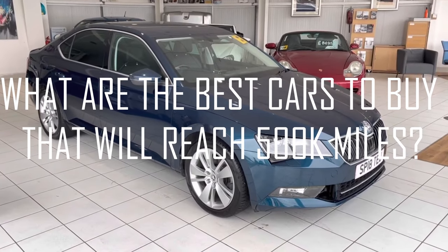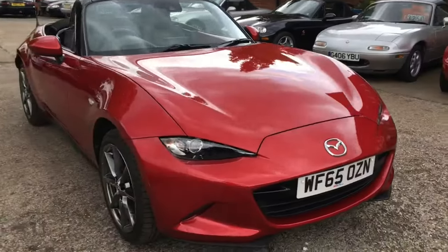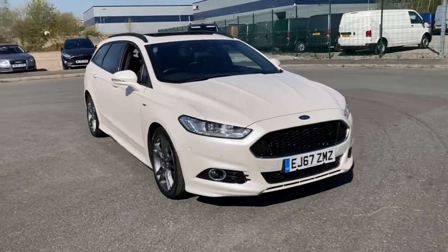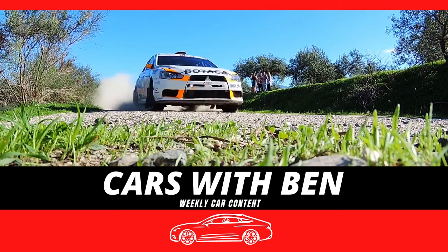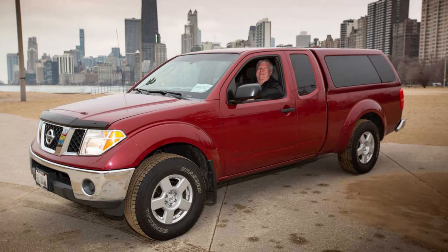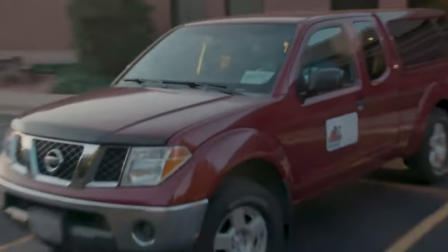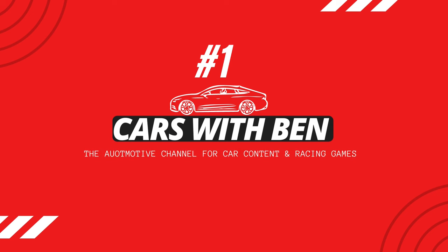What are the best high mileage cars you can buy in the UK, and what is going to get you to 500,000 miles? In theory, everything will get you there if it's well maintained, but what are the most reliable cars to do that? You may have heard stories of cars that have reached a million miles — in pickup trucks, vans, and taxis. So today I want to see which cars can do that and whether I'd recommend them.